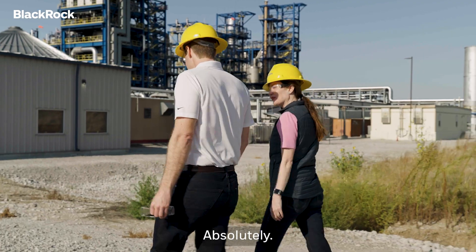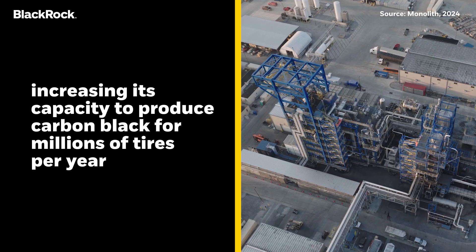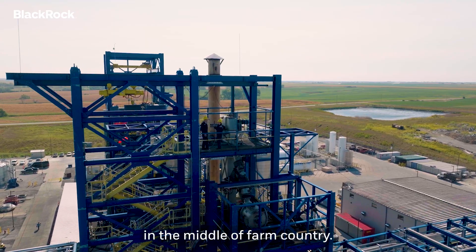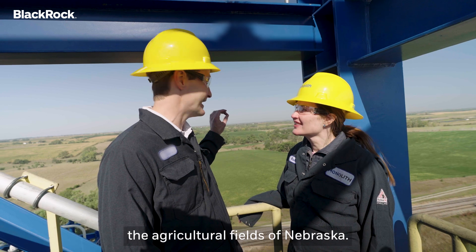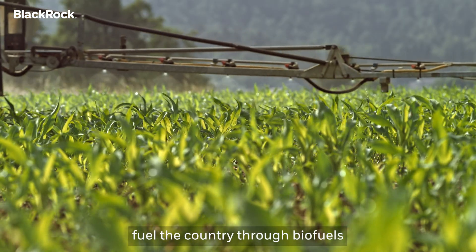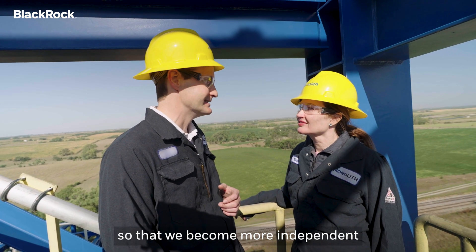Let's take a closer look at the plant. Rob, look at this amazing view — you can tell we're in the middle of farm country. What I love about this is you actually see where hydrogen's going to end up, and that's on the agricultural fields of Nebraska. We've talked a lot about carbon black, but we also make hydrogen. We're going to convert that hydrogen into ammonia, which is a fertilizer used to grow the corn that helps fuel the country through biofuels and feed the country. Right now, the country still imports ammonia, which makes us reliant on foreign producers. This plant will help push back on that so that we become more independent in our food production.